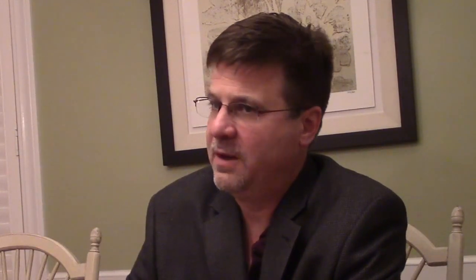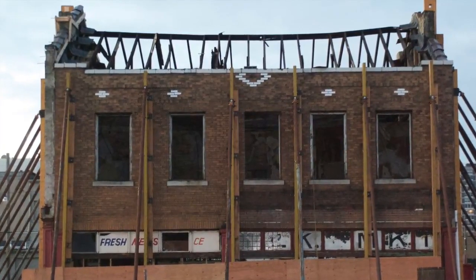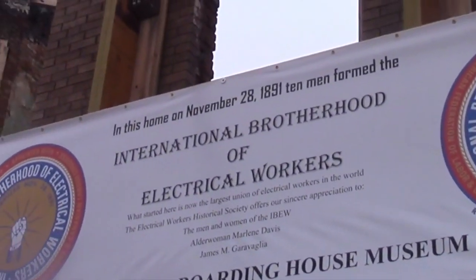We really wanted, since it was the 125th birthday of the IBEW, to do something spectacular. We thought about the house that we had all been made aware of through the IBEW International Office's Henry Miller video. We knew it was still there — it had been boarded up, vacant and abandoned — and so Frank gave the green light to go forward and see if we could acquire and purchase the house.